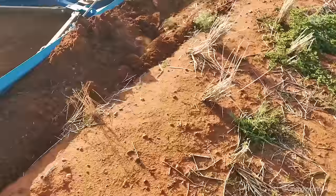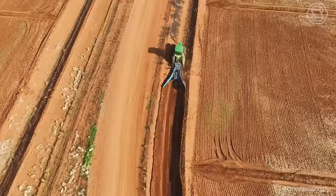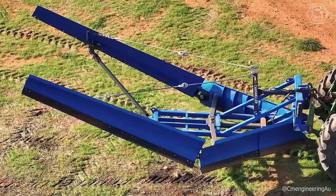The C&M channeler implement is available to customers with a standard 9.8-foot bed configuration, or with the ability to be built to specific size requirements upon request.